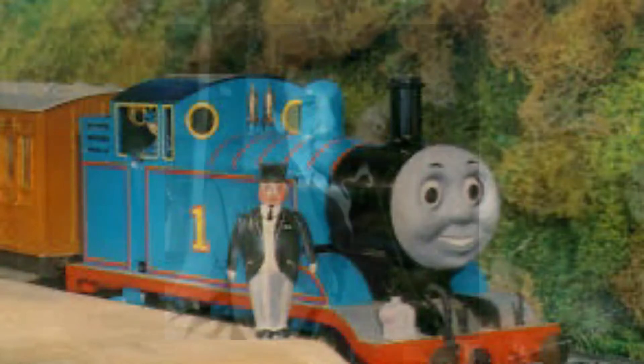You worked on Thomas the Tank Engine — you made the Fat Controller. And which of the trains did you make? Did you make any of the trains as well? All of the faces! Now we're talking first series only — I left after the first series. I like to think that we made the creative decisions, because after that it was just repetition. I made all the faces for the first series and all the little characters.